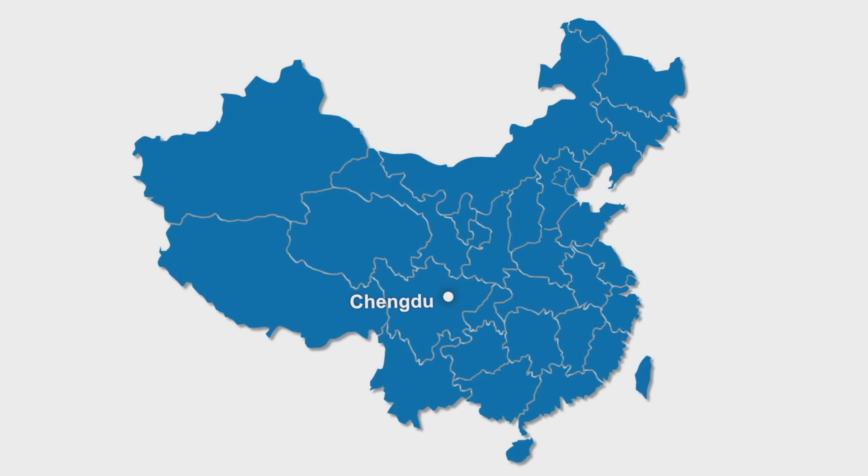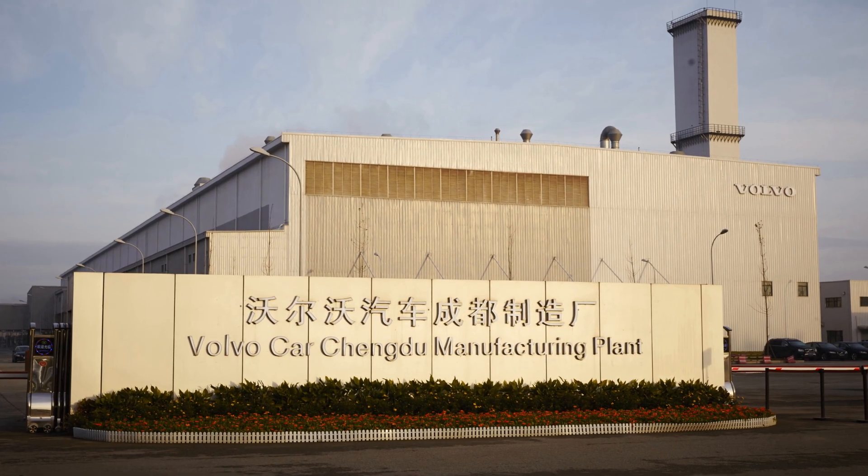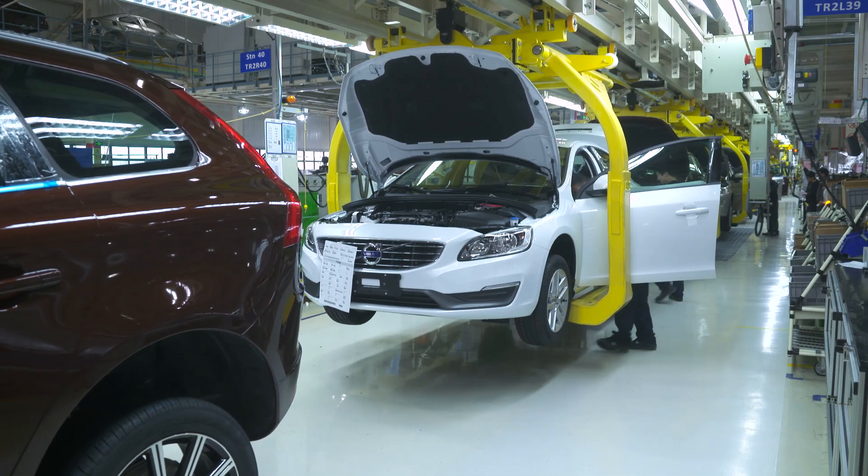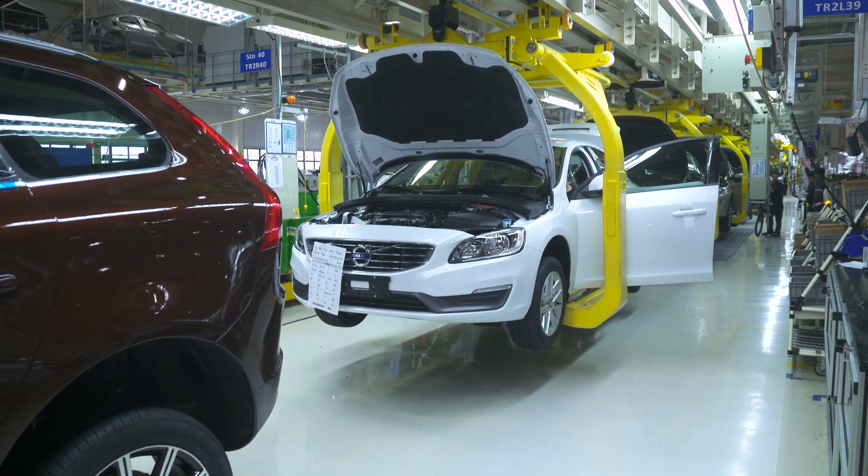Here in Chengdu in central China, Volvo Car Group established in 2013 its first complete and top modern manufacturing plant outside Europe.